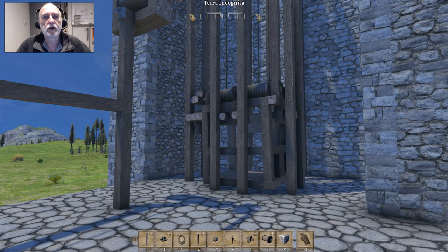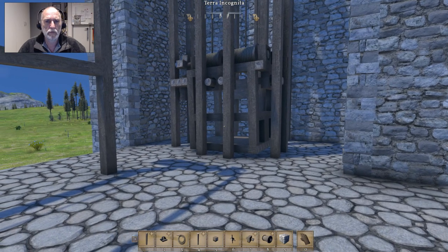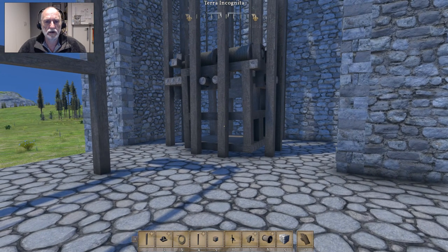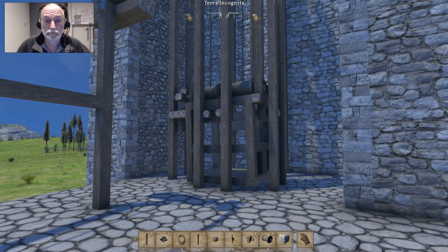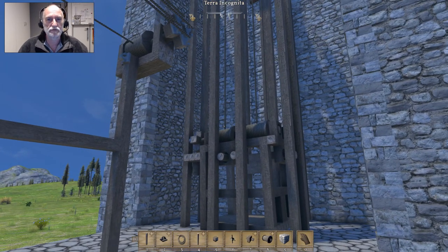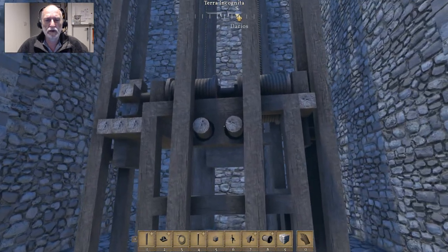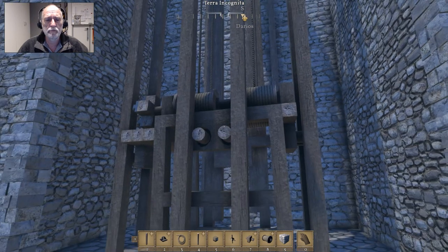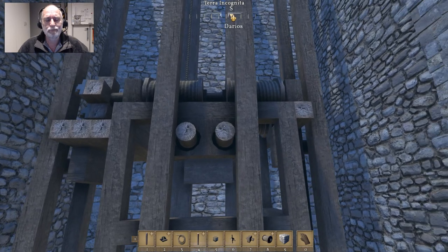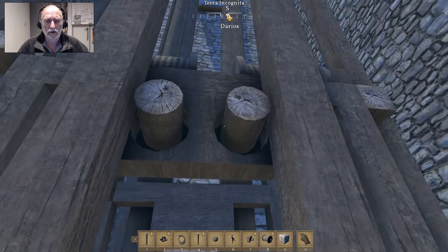Hey folks and welcome back to my medieval engineers world. This one is an enhancement on the elevator. Patrick Javelov — my apologies if I've butchered that — gave me an idea when he asked me about putting wheels on the elevator to see whether that would make it more stable. I thought wheels would just make it very very large, so I actually thought about using just the catch blocks.